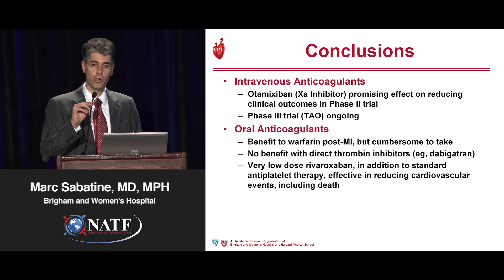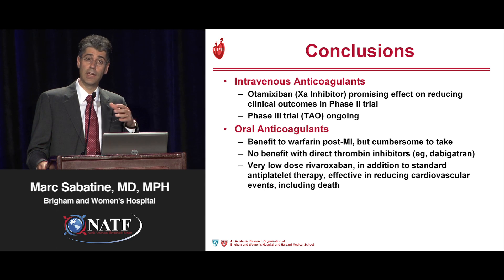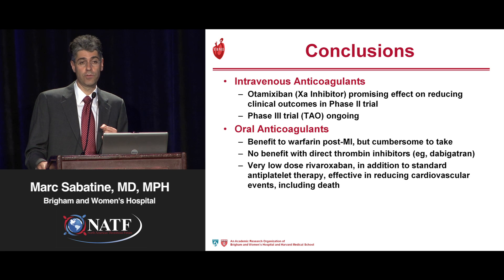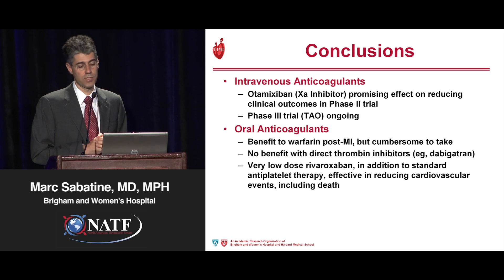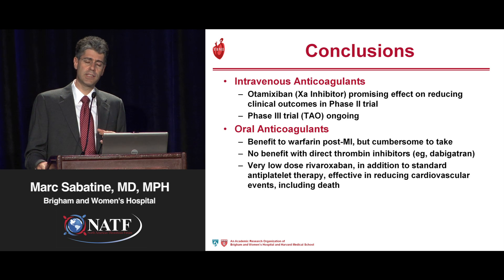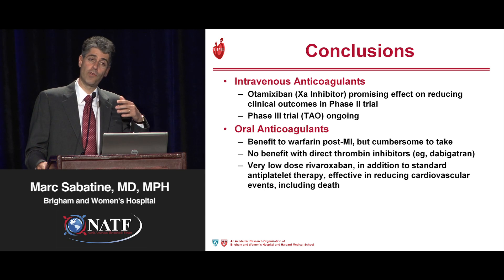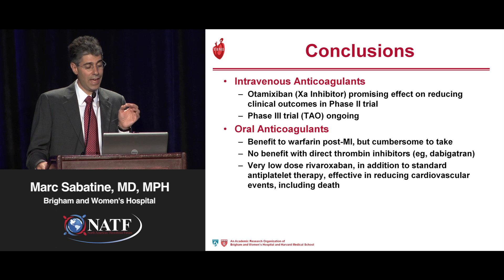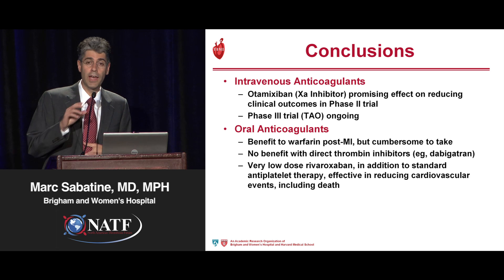In conclusion, for intravenous anticoagulants, otomixaban — an intravenous factor Xa inhibitor, fast on, fast off — showed very promising data in a phase 2 dose-ranging trial and is now being studied in a phase 3 trial, potentially emerging as an efficacious and safe alternative to unfractionated heparin. For oral anticoagulants post-ACS, there's a benefit to warfarin, but practically it's cumbersome. There doesn't appear to be any particular benefit for direct thrombin inhibitors in this setting. However, for the Xa inhibitors — specifically rivaroxaban given at a very low dose — adding that to standard of care (aspirin and clopidogrel) is effective in reducing cardiovascular events including death. Thank you very much for your attention.